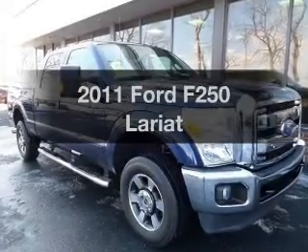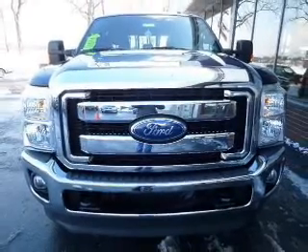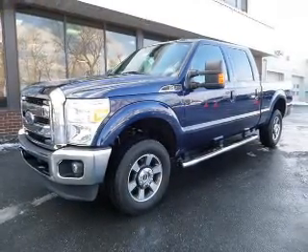Imagine yourself in this 2011 Ford F-250. If you're looking for a first-rate auto, this one could be yours today. The powertrain includes four-wheel drive with a powerful eight-cylinder engine driven by a six-speed automatic transmission.